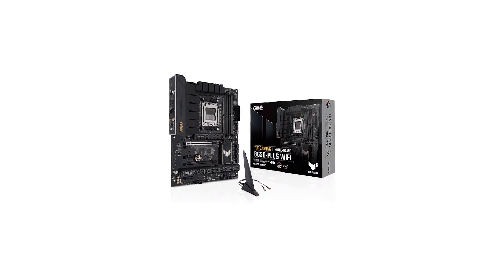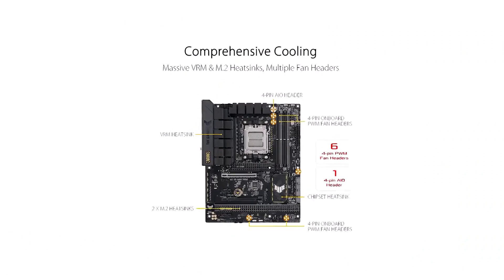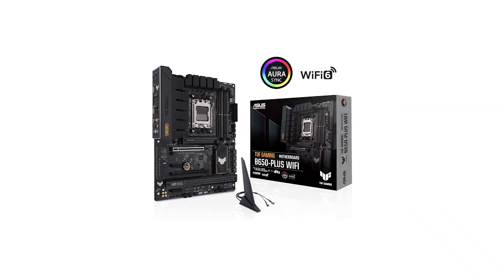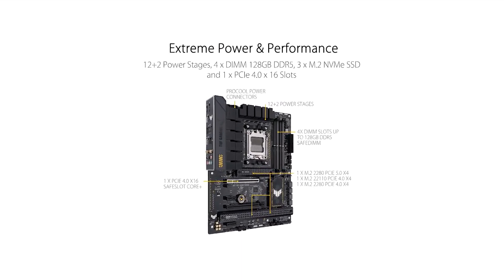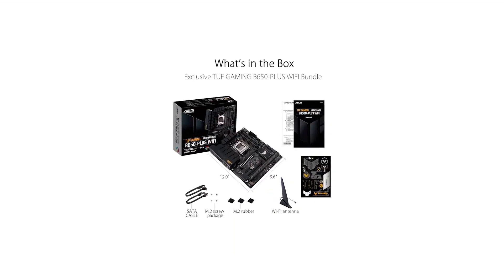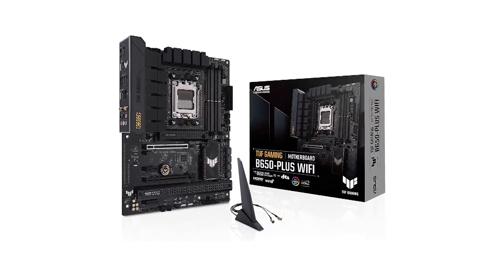Number 6 in my list is the Asus TUF Gaming B650 Motherboard. The main M.2 slot can handle up to PCIe 5.0, while the other two slots support PCIe 4.0. However, it's worth noting that the cooling for the primary slot is relatively small compared to some bulkier M.2 heat sinks found on motherboards like the ASRock X670E Pro RS and Gigabyte Z790 Aorus Master.